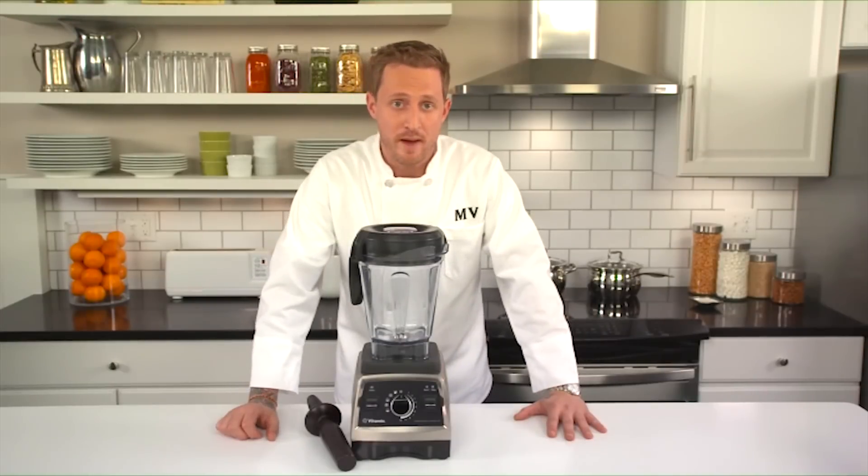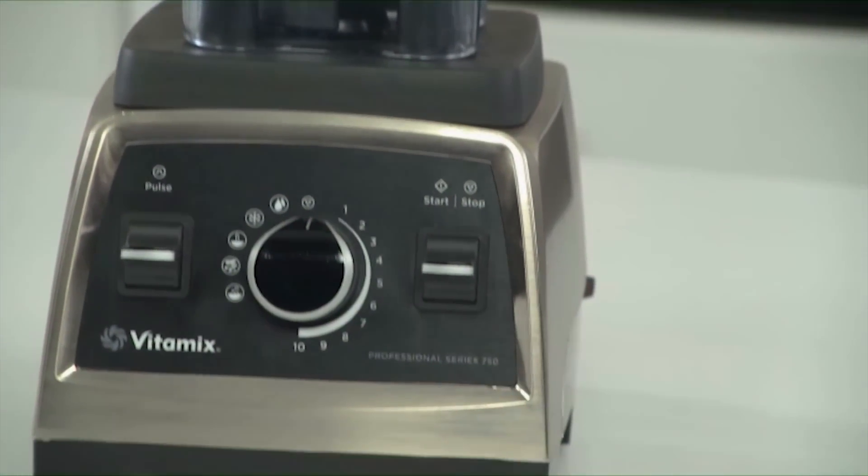Those are all the components you need to maximize the functions of your Vitamix. Now that you're familiarized with your new machine, let's take a look at some of the recipes you can make.